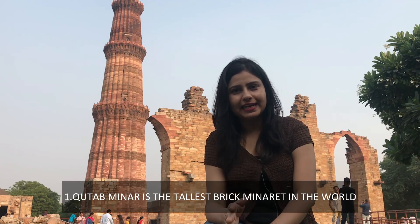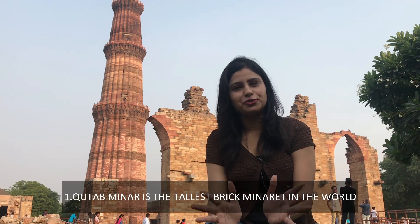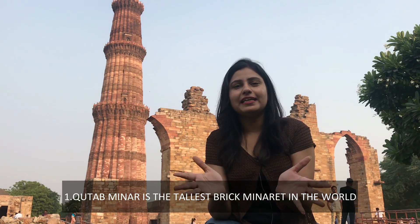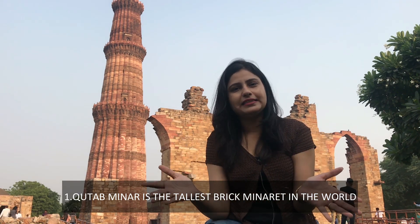So the first fact is that you are looking at Qutub Minar. There is no other material in this area — the entire area is made from brick. This is a very interesting fact. If you think about this area, it is made from the base and it is a very old area, made from brick.